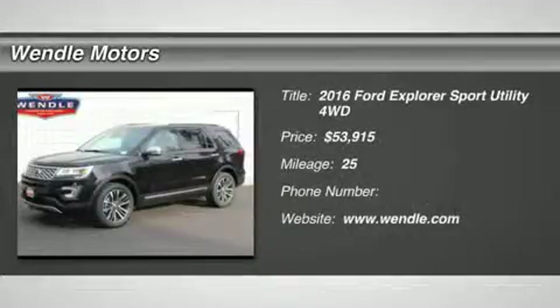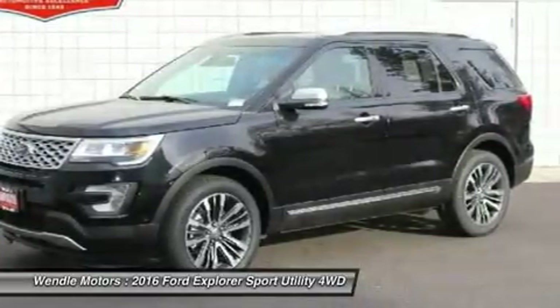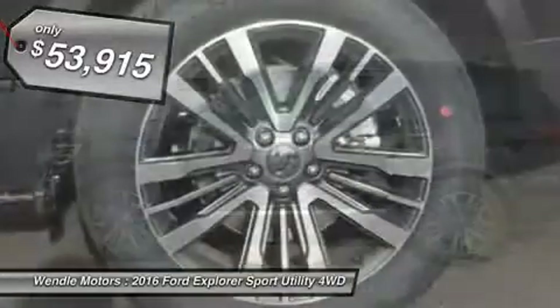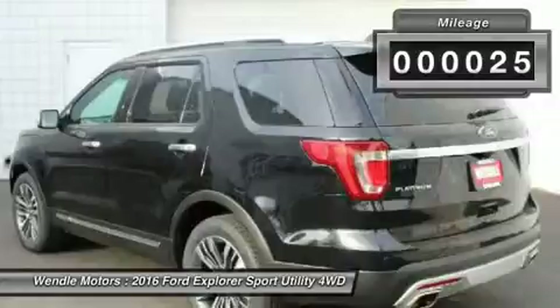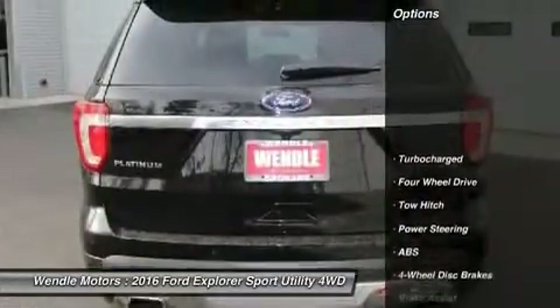This 2016 Ford Explorer Platinum will sell fast. Backup camera, heated front seats, cooled front seats, navigation, Bluetooth. Save money at the pumps knowing this Ford gets 16.0 to 22.0 MPG. Premium sound system, turbocharged engine.